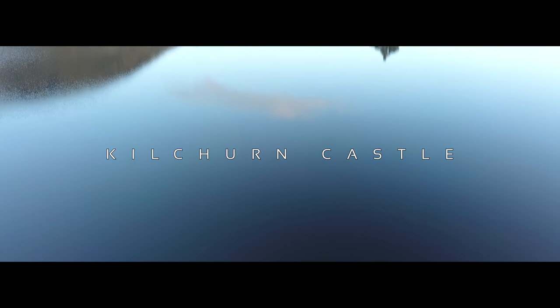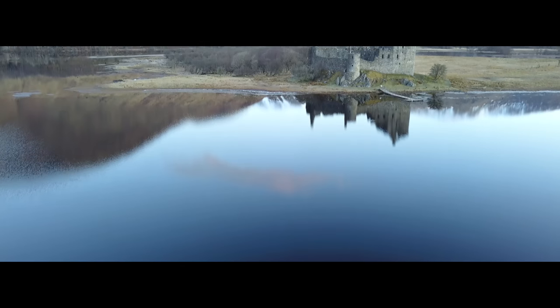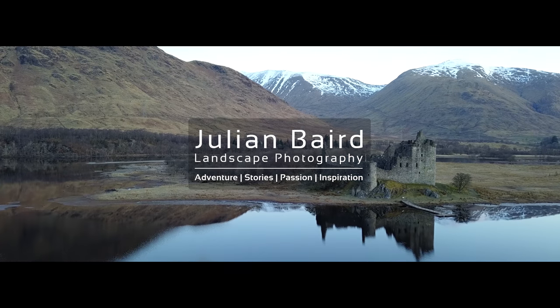Hello and welcome to a very special edition of 5 Minute Photo Adventure, where this morning I'm going to be taking some photographs of Kilchurn Castle. So why is this a special edition of 5 Minute Photo Adventure? Well, the first thing is, I'm here at Kilchurn Castle.